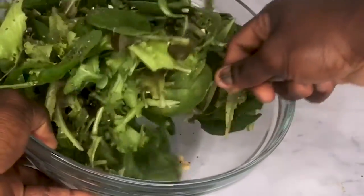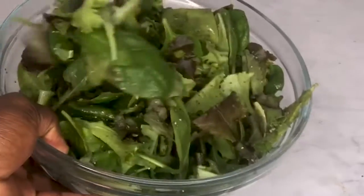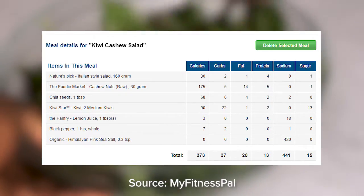Can you imagine? This giant bowl of salad is just around 373 calories.